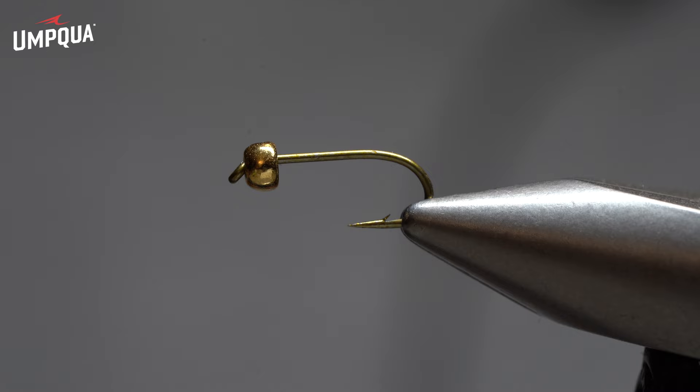All right, Mike Mercer here, today tying some flies with you guys. Thanks for checking in. I'm going to start today tying a kind of an old favorite, a fly called a Psycho Prince.